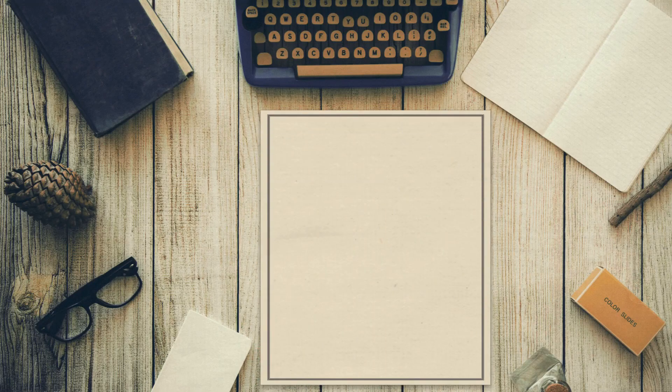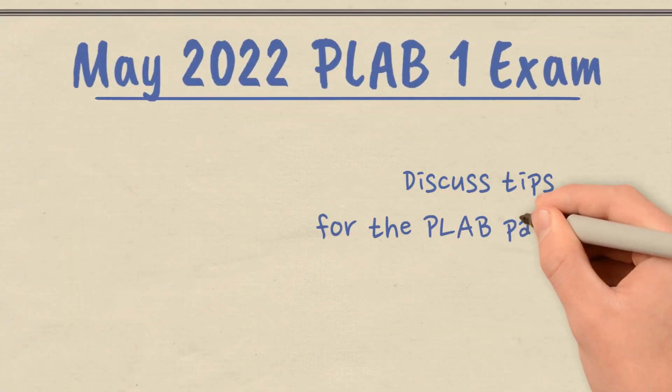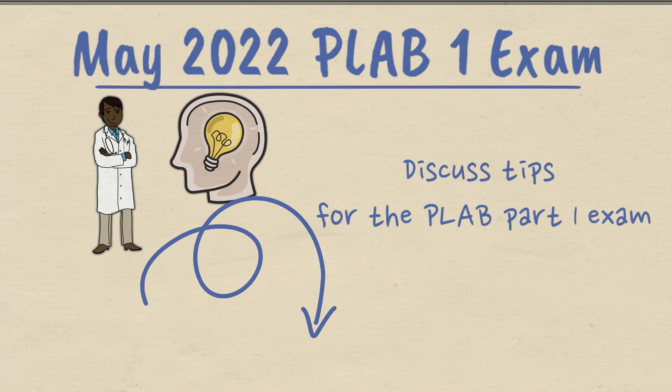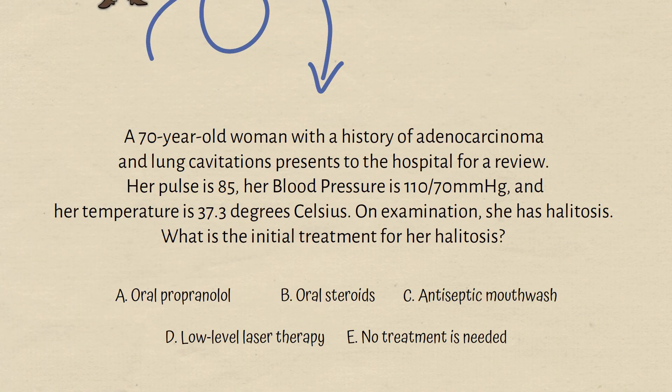Hello and welcome back to another Med Revisions video. Today we'll be discussing a May 2022 recall and also give you some helpful tips for the upcoming exams, and hopefully that will bring you one step closer to passing the PLAB 1 exam. Let's dive right into the video.